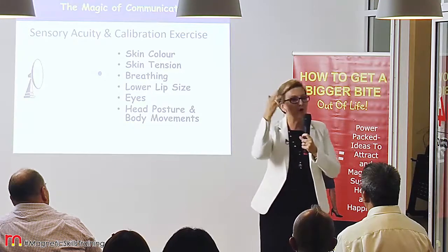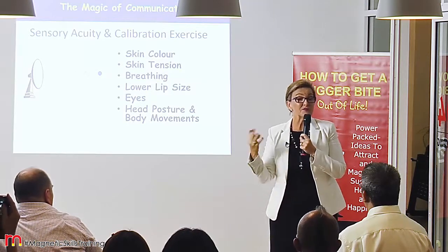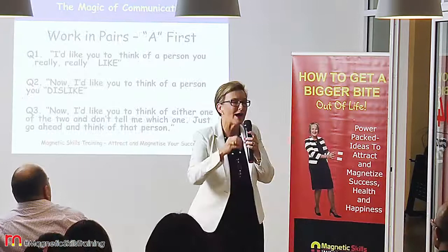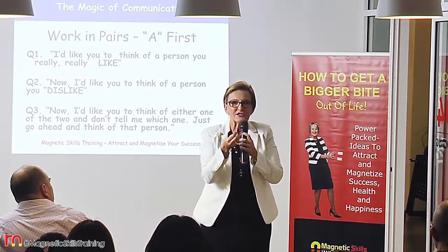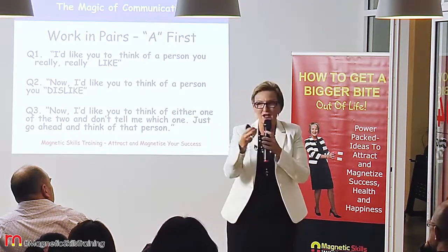Head posture is where our focus generally is, and also body movements — which might just be the tilt of the head or the tilt of your body. These fine, minute details that we can pick up on indicate to us a little bit more in our communication.